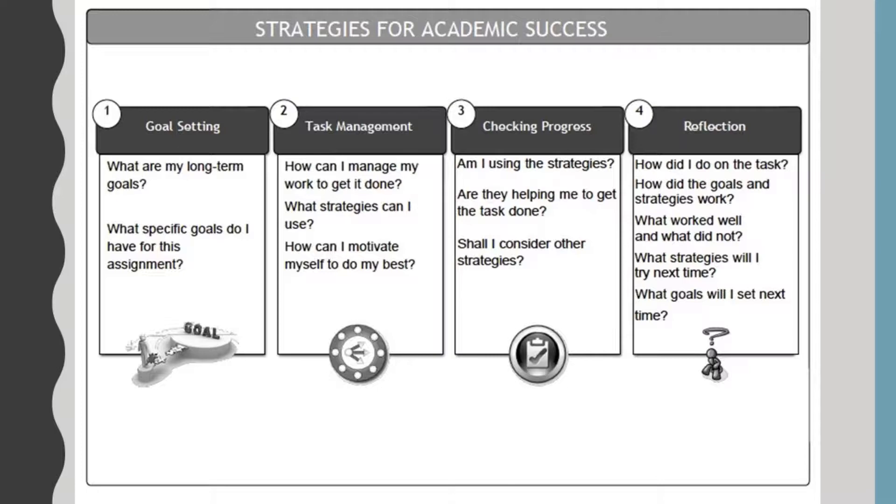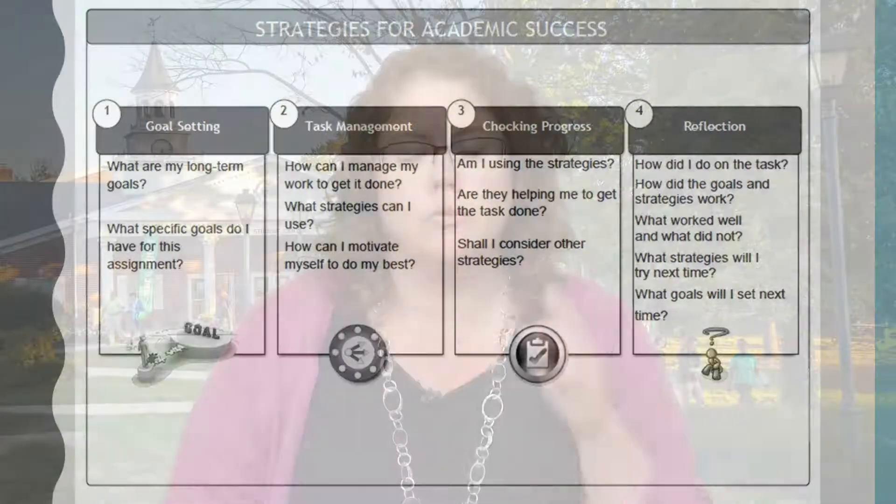The last question is: what goals am I going to set next time? Remember, you're never done — you never just set a goal and then you're finished. You set a goal, you meet the goal, and then you try for the next goal. All of these Strategies for Academic Success, while they seem intimidating, once you start using them on a day-to-day basis to assess your daily and academic activities, you'll find that they're very, very effective.